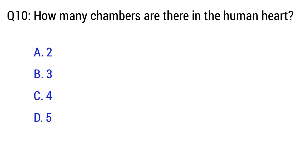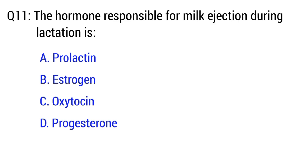Question number 10. How many chambers are there in the human heart? The right option is C.